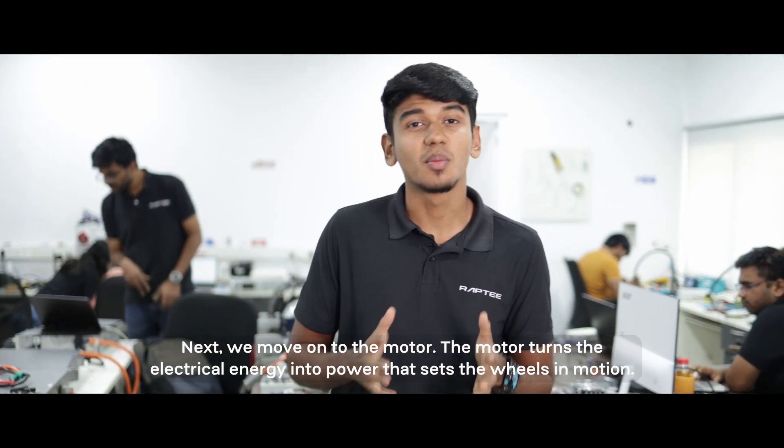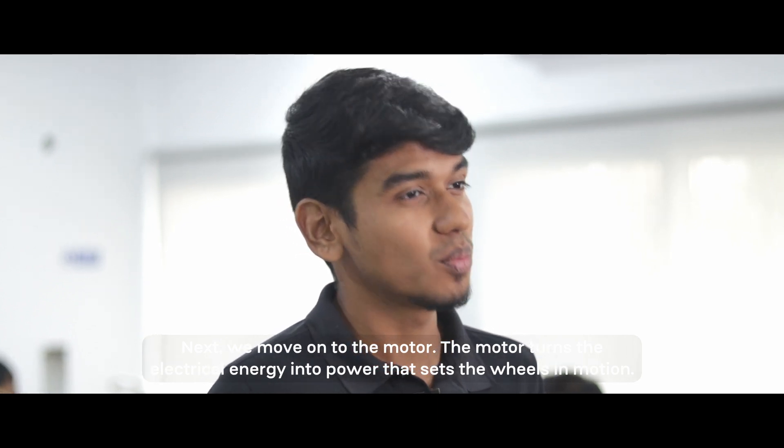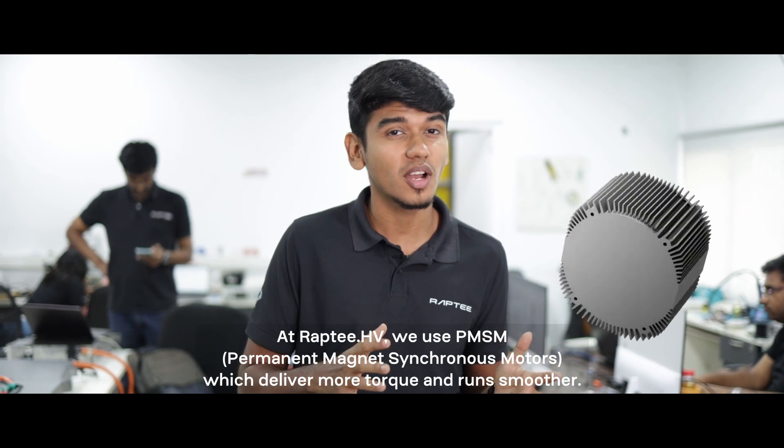Next, we move on to the motor. The motor turns the electrical energy into power that sets the wheels in motion. At Rapti HV, we use PMSM motors which deliver more torque and run smoother.